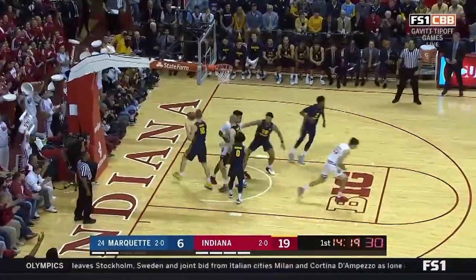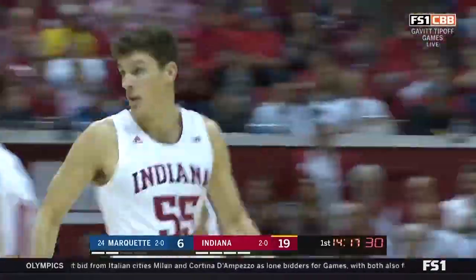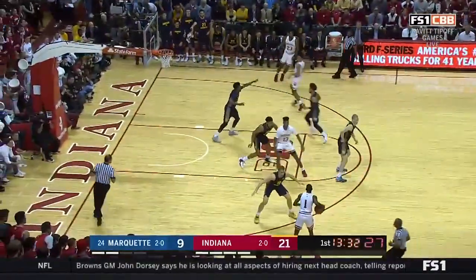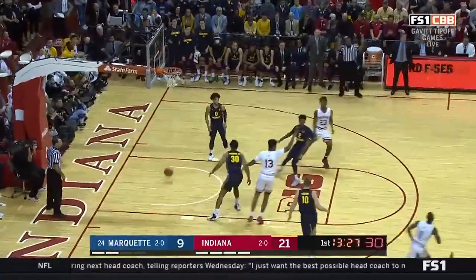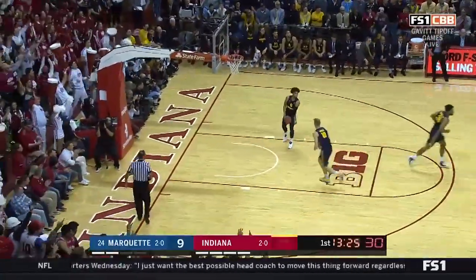Fittsner got in a cross match with Howard, and that's a no-brainer for Indiana. An explosive offense. Fittsner, long-range three from the top — nothing but the bottom.